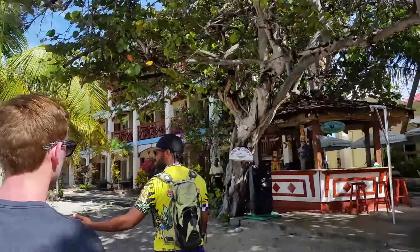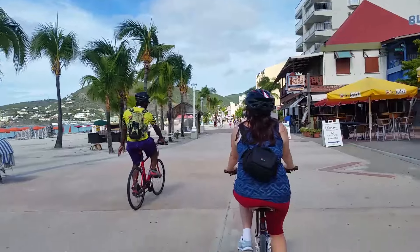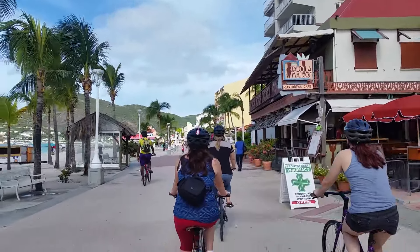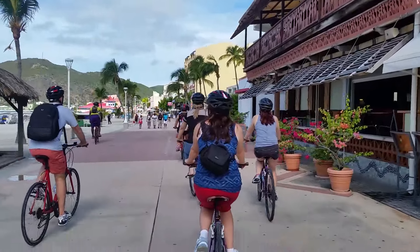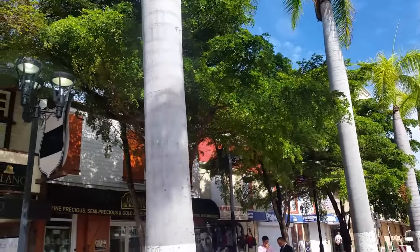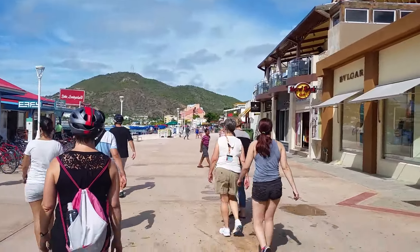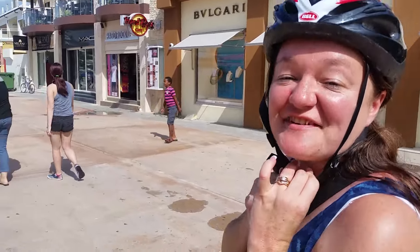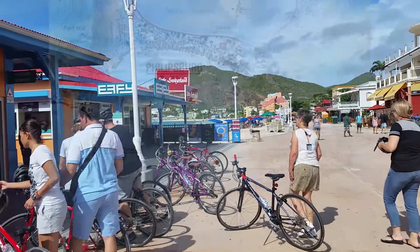Look how green all of this is — it's awesome. Can I just say this place is absolutely gorgeous? Oh man, it's awesome. The Dutch side of the island is very, very, very pretty. Thank you to the contributors of our honeymoon. This is fantastic. Video does not do this justice.